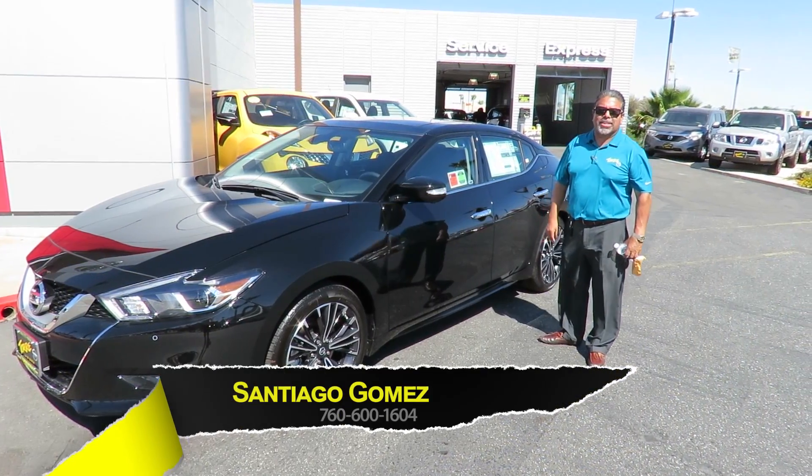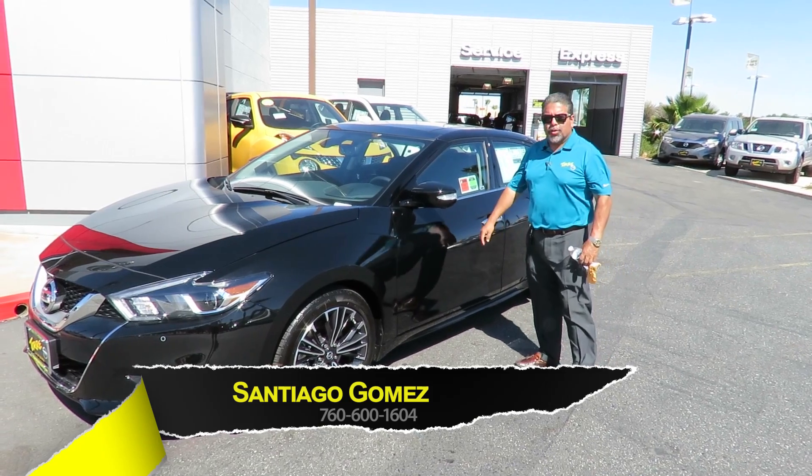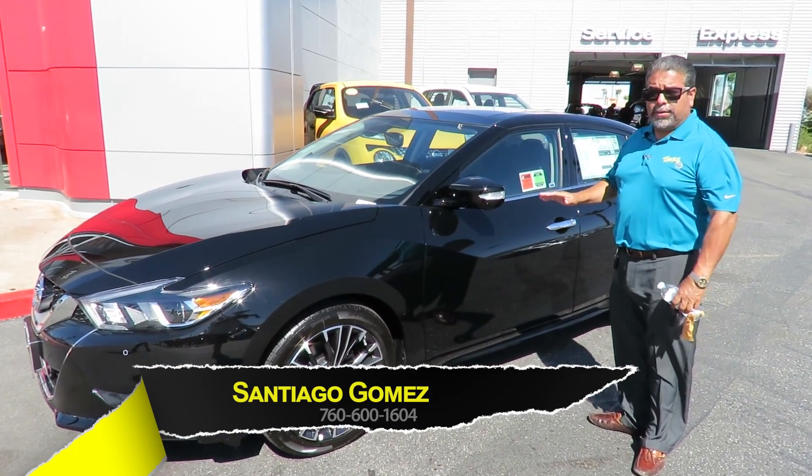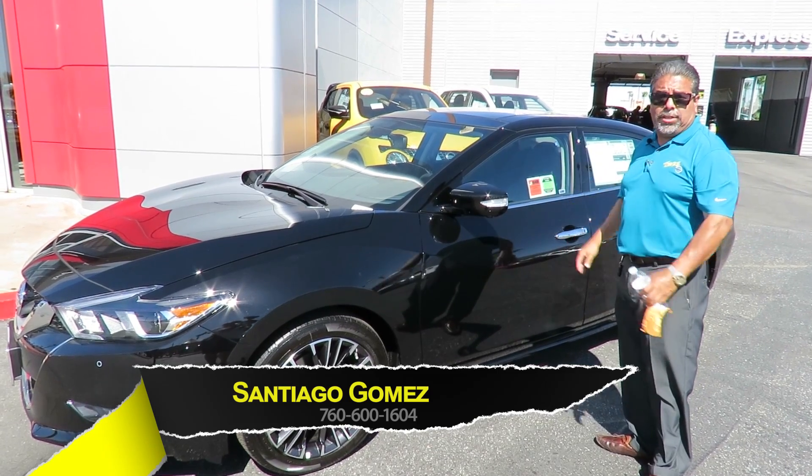Hi, this is Santiago Gomez over at Torre Nissan. I'm going to take this chance to show you this beautiful 2016 Nissan Maxima. As you know, there was no 2015, so this is the brand new design for 2016.